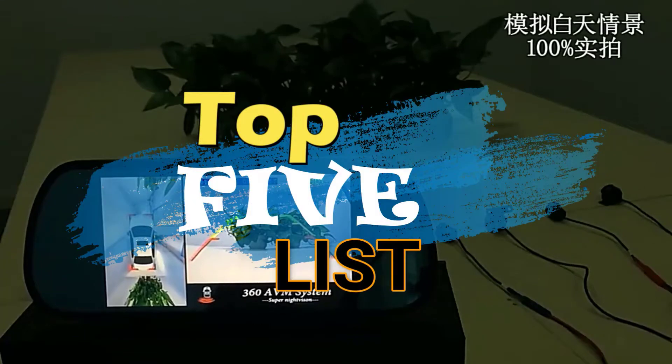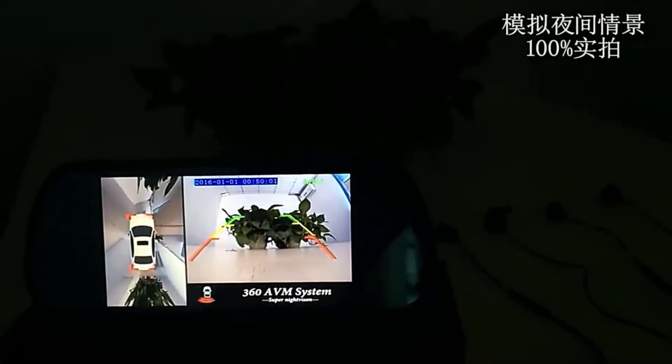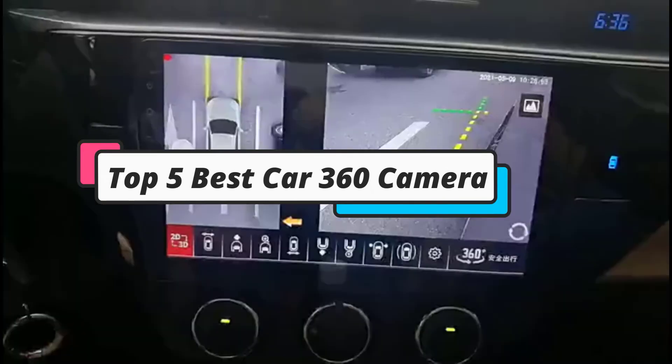Hey guys, welcome to the top 5 list channel. Are you looking for the best car 360 camera? In this video, I will show you the top 5 best car 360 cameras to buy right now in your budget.